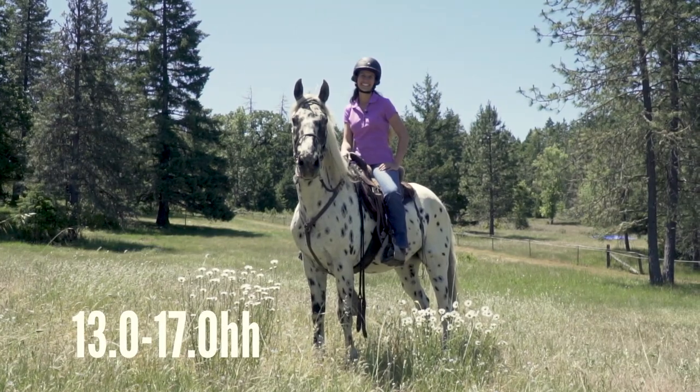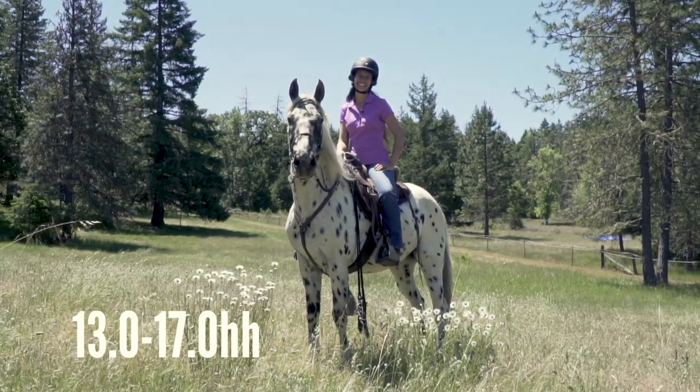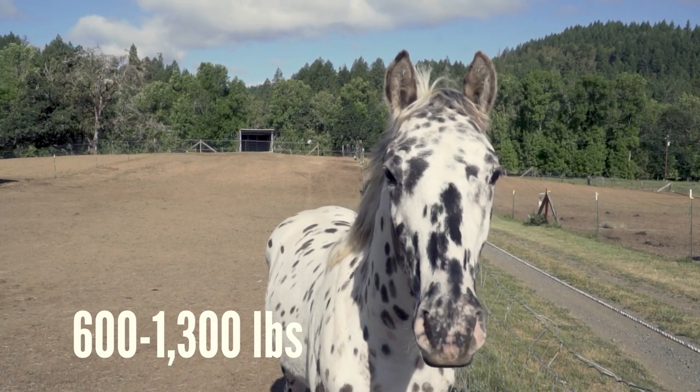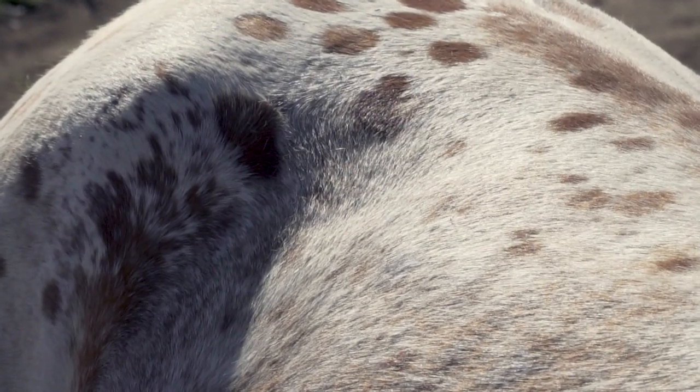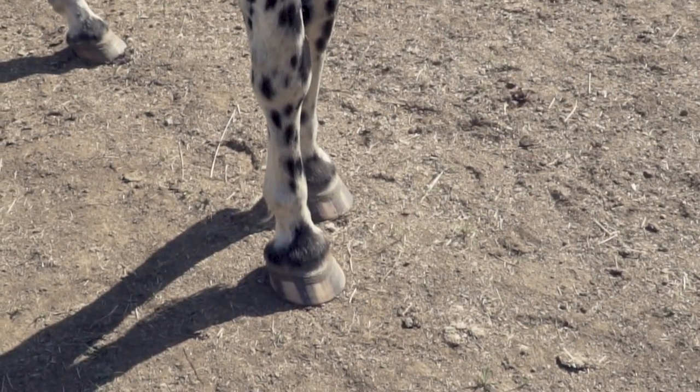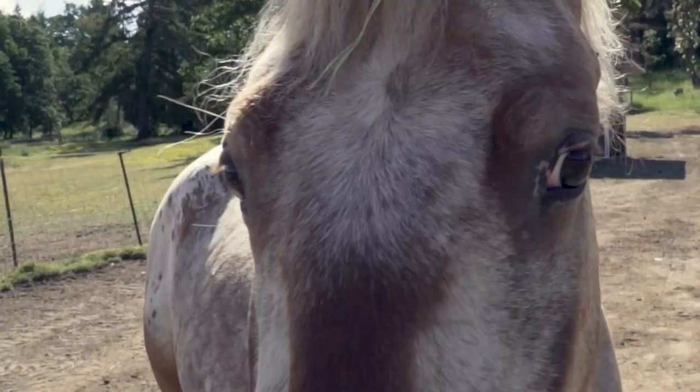Walkaloosas can stand anywhere from 13 to 17 hands in height and weigh between 600 and 1,300 pounds. Their colorful coats come in a variety of different patterns. Some also have traditional Appaloosa characteristics like striped hooves and mottled skin.